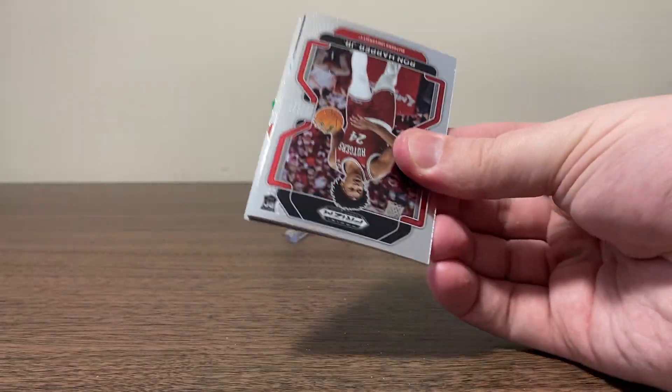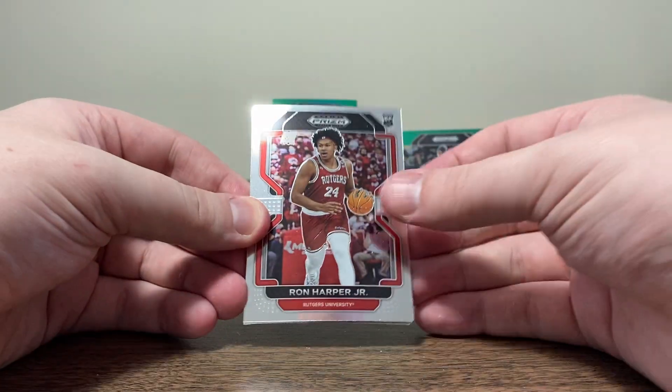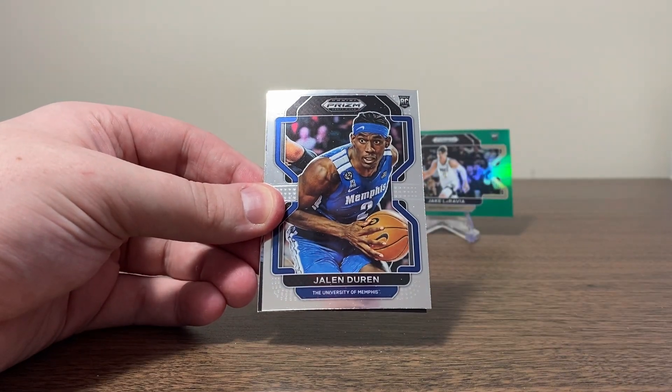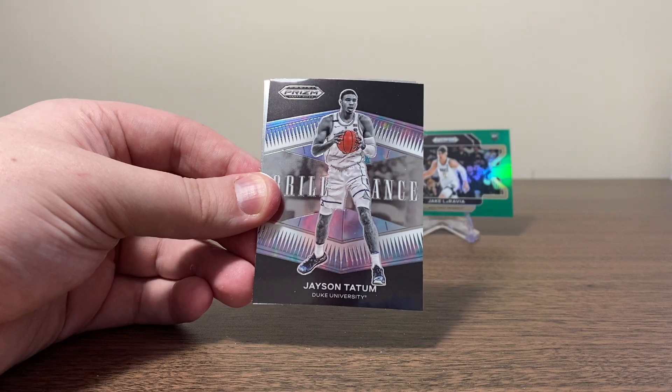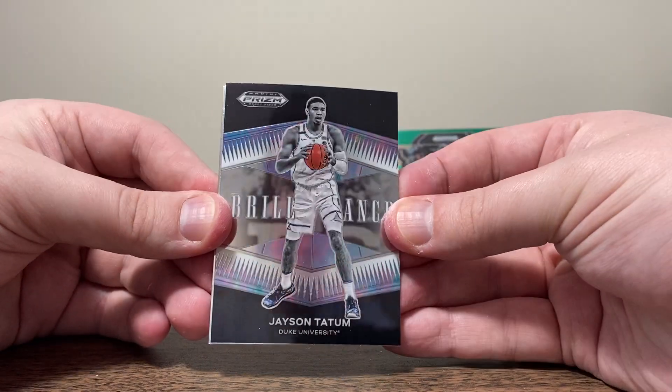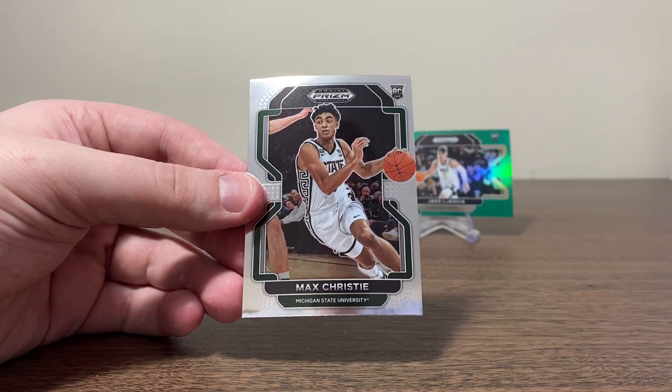A nice green Paolo would be cool. We got an insert in here — Ron Harper Jr., rookie. Jalen Duren — not bad. And the Brilliance insert — Jayson Tatum. Pretty cool. Klay Thompson. And Max Christie.